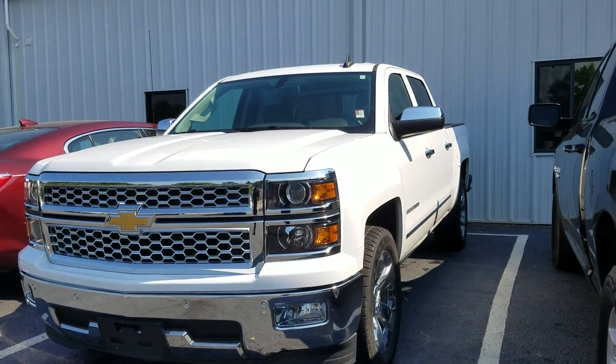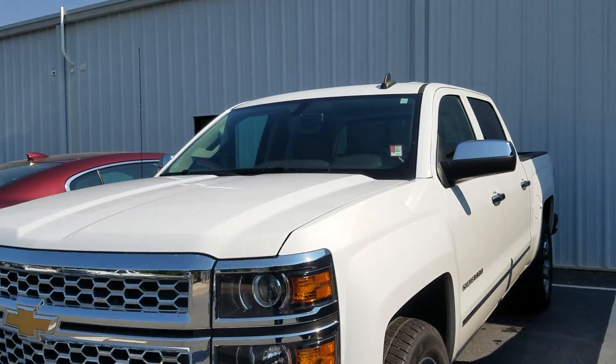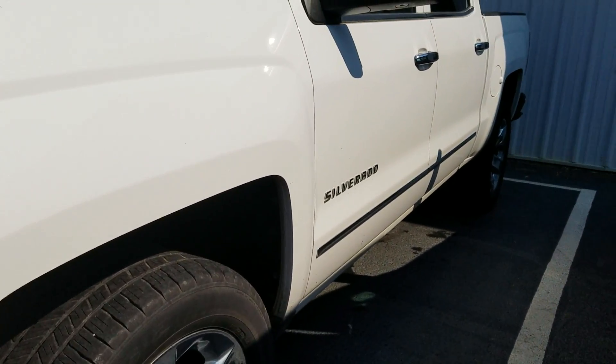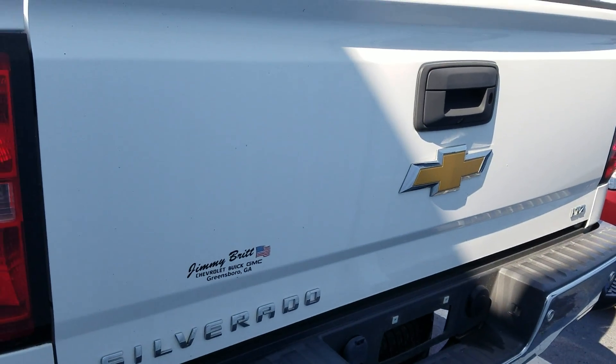Hey James, this is Fabian here with Jim O'Brien Chevrolet. I just wanted to send you this quick video — I do have your 2015 Chevy Silverado with that LTZ package pulled up and ready to go for your test drive.